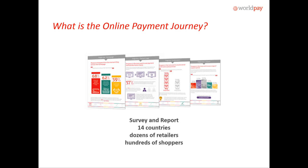A quick overview of where we got this information: Wellpay did a survey and report across 14 different countries. We surveyed dozens of different retailers and hundreds of online shoppers and retail shoppers to gather this information. We did this across 14 countries, but we really saw some of the anomalies here in the United States. Most of the tips and tricks I'm going to cover are focused on the United States, but they really do make a point across all the different countries.